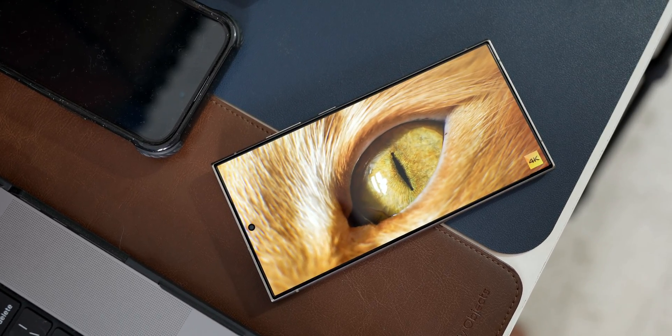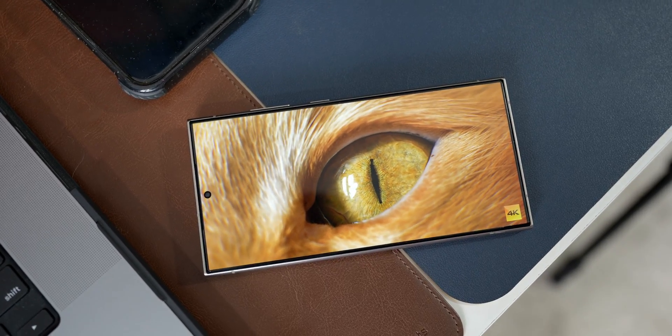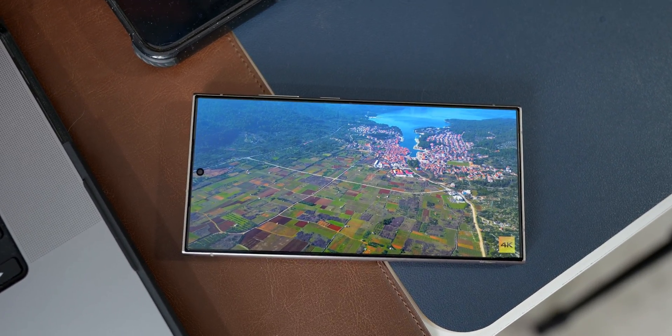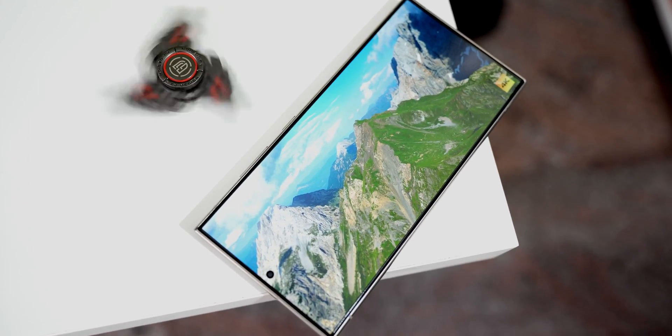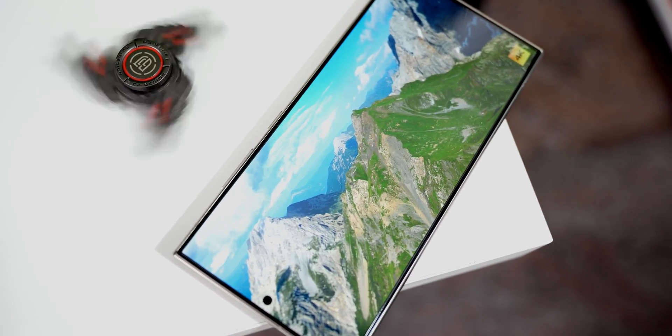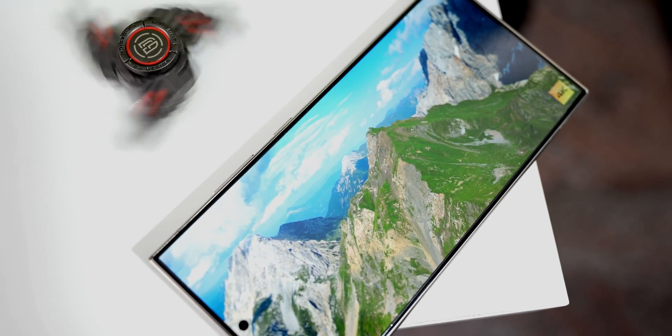The highlight of the Galaxy S24 Ultra is undoubtedly its stunning display. The Dynamic AMOLED panel with a high refresh rate delivers vibrant colors, deep blacks, and excellent contrast. Whether streaming videos, playing games, or browsing content, the immersive viewing experience is unmatched — by far the best display available on any phone out there.